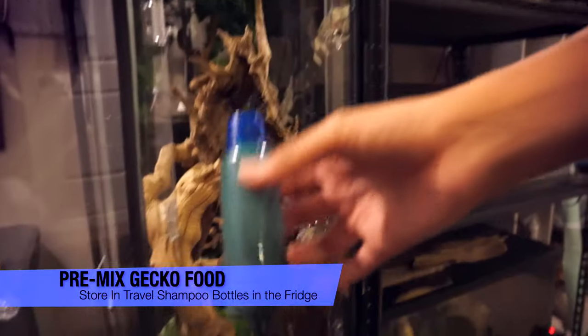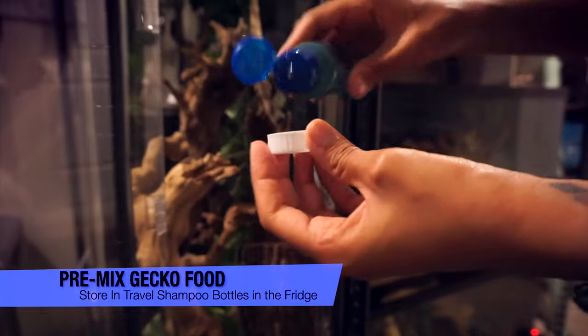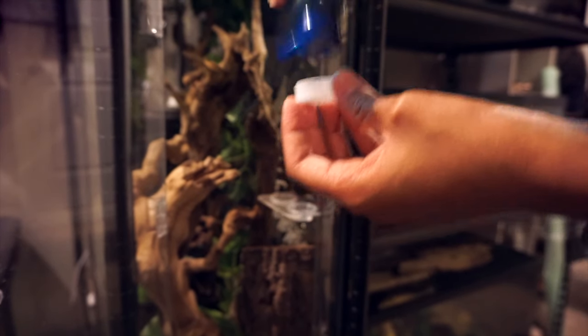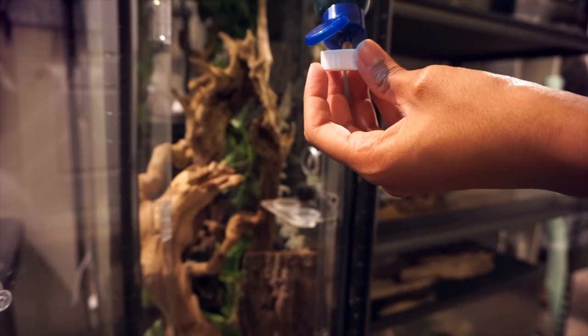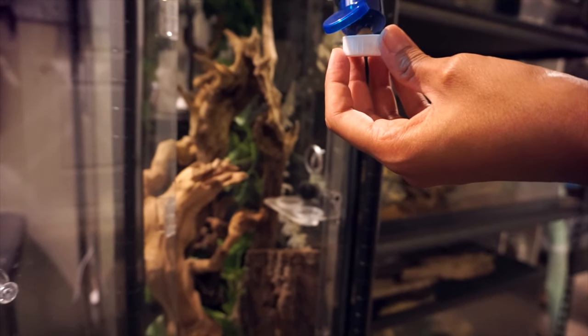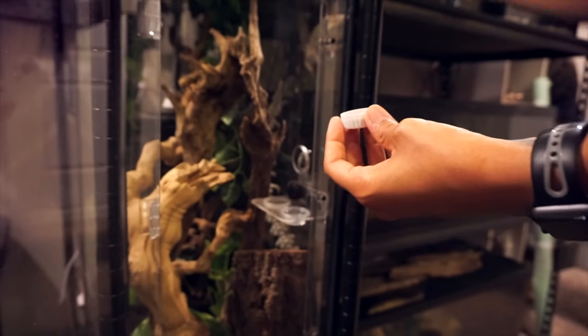This also applies to crested geckos or gargoyle geckos — you can pre-prepare their food, like Pangea or Repashy, in advance. Prepare the food in little travel shampoo bottles from Walmart or Target, so at night you just open the fridge, squirt some food into their bowl, and that's it, instead of having to scoop, add water, and mix it up. It saves you a couple of extra seconds each night.